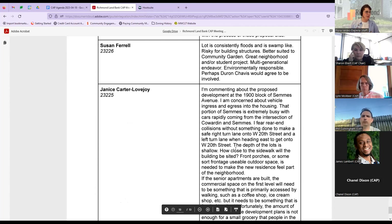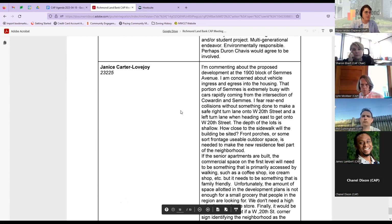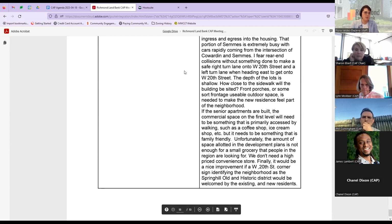Janice Carter Lovejoy: 'I'm concerned about vehicle ingress and egress into the housing. That portion of Sims is extremely busy with cars rapidly coming from the intersection of Cowardin and Sims. I fear rear-end collisions without something done to make a safe turn lane onto West 20th Street. The depths of the lots is shallow — how close to the sidewalk will the building be sited? Front porches or usable outdoor space is needed to make new residents feel part of the neighborhood. If senior apartments are built, the commercial space should be primarily accessed by walking, such as a coffee shop or ice cream shop — something family-friendly. Unfortunately the amount of space in the development plans is not enough for a small grocery that people in the region are looking for. It would be a nice improvement if a West 20th Street corner sign identifying the neighborhood as Spring Hill Old Historic District would be welcomed by existing residents.' That is all of the public comments received on our website.